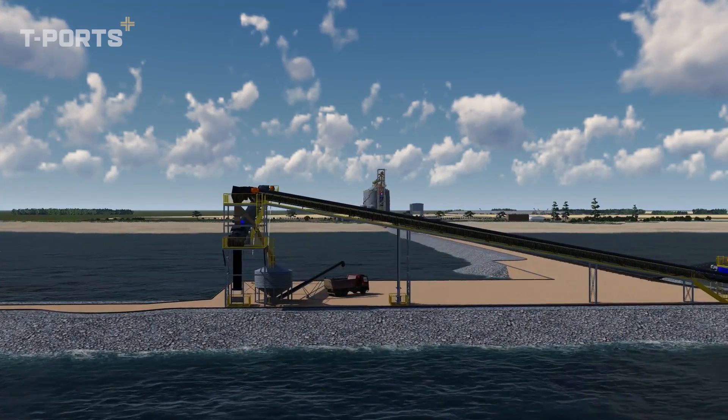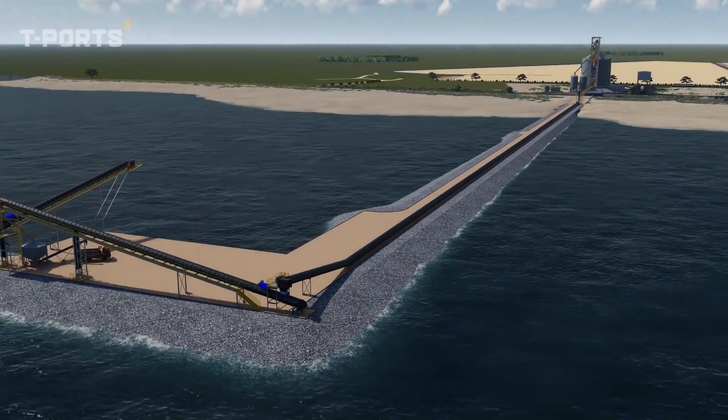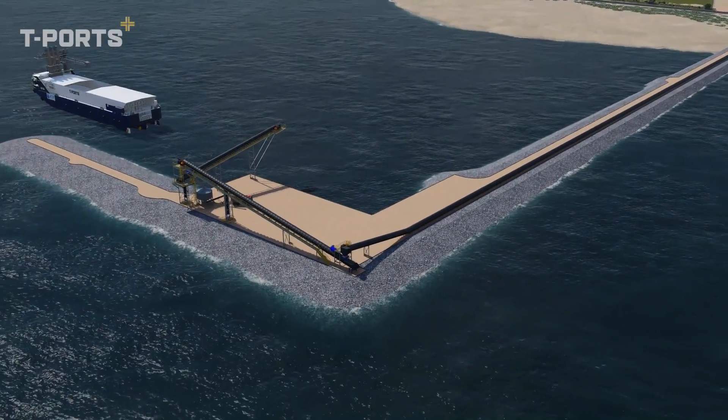A bunker site nearby will feature 6 bunkers with a total of 240,000 tonnes of grain capacity.